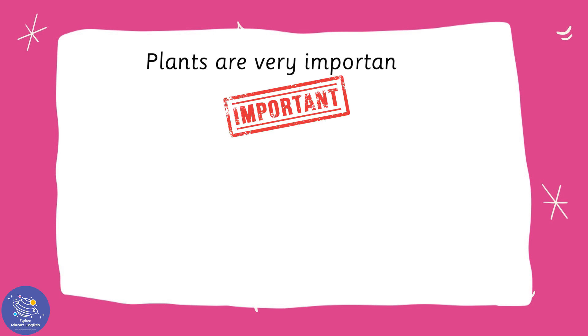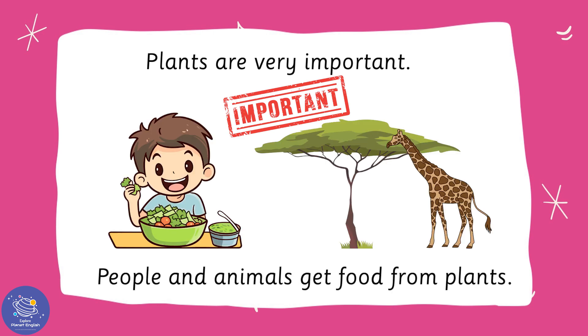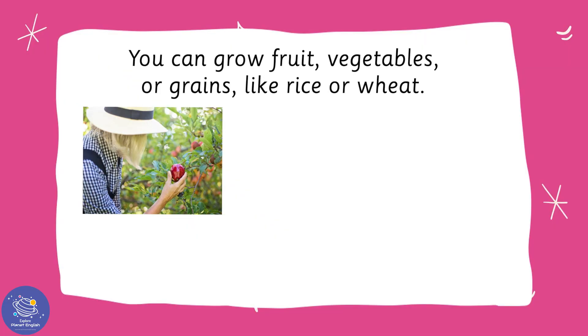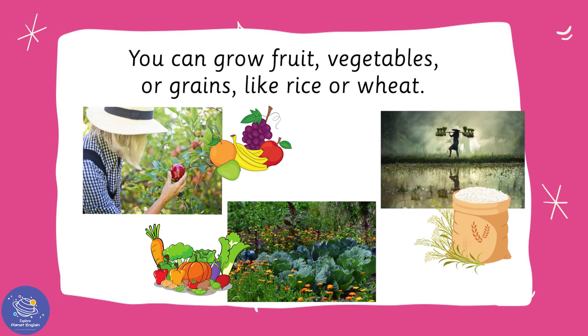Plants are very important. People and animals get food from plants. You can grow fruit, vegetables, or grains like rice or wheat.